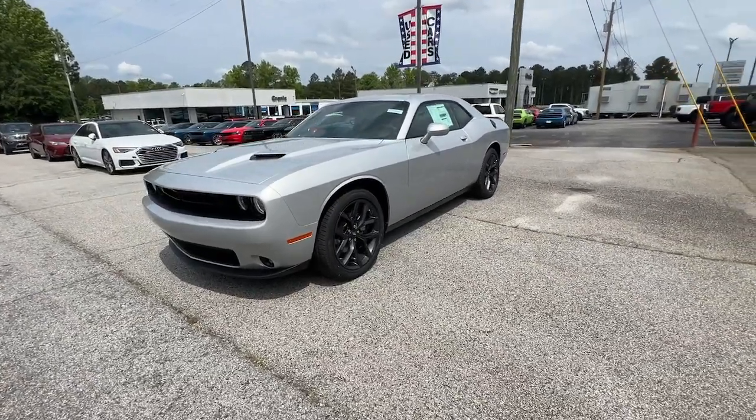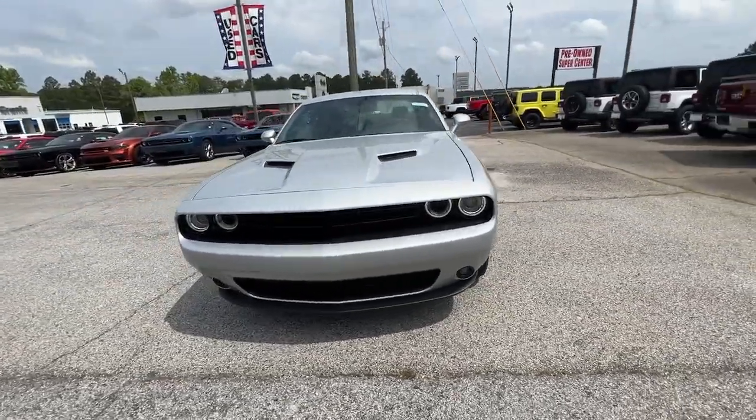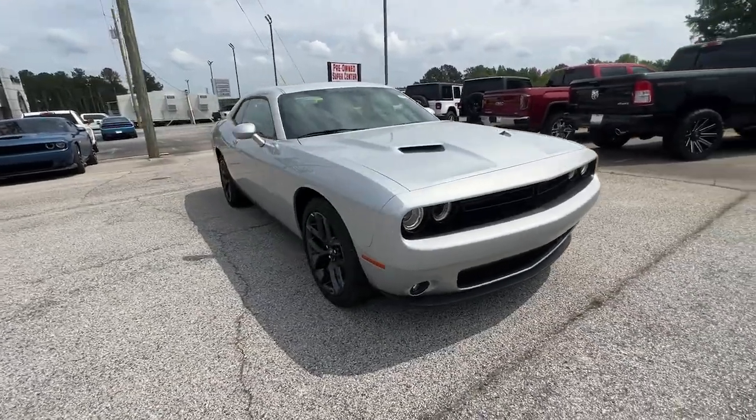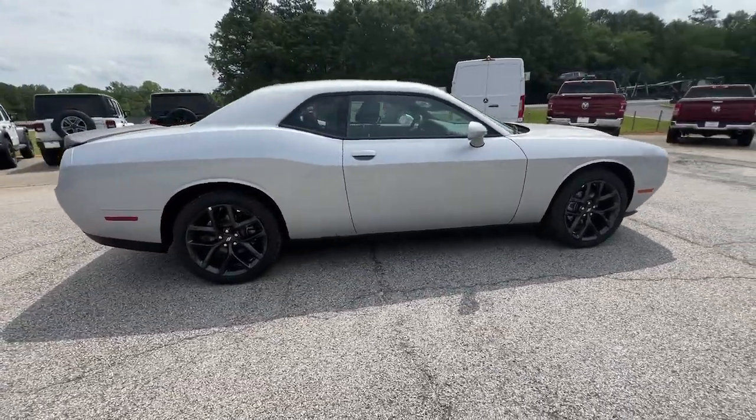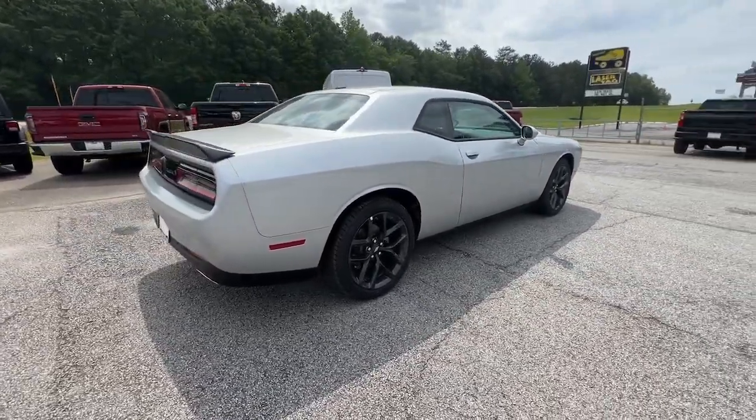Get a feel for the 2023 Dodge Challenger. The Dodge Challenger: the monstrously powerful, unapologetically comfortable, driver-focused muscle car that positions you to lead the pack.